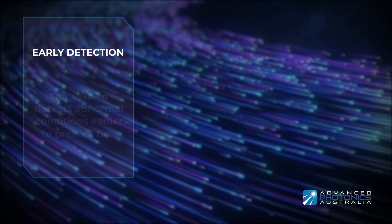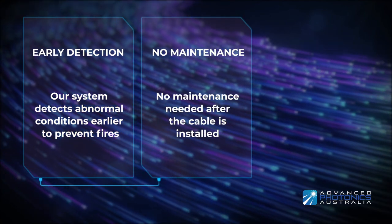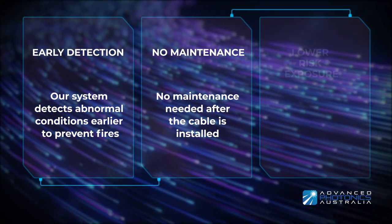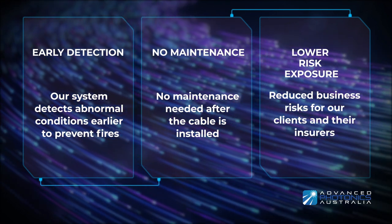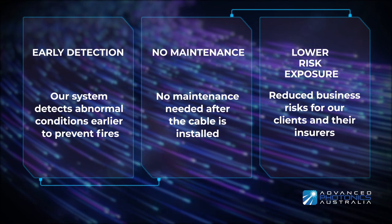The system detects these faults early to prevent fires and ensure maximum safety with no maintenance needed over time. As a result of a safer system, the business risks are reduced for our clients and their insurers.